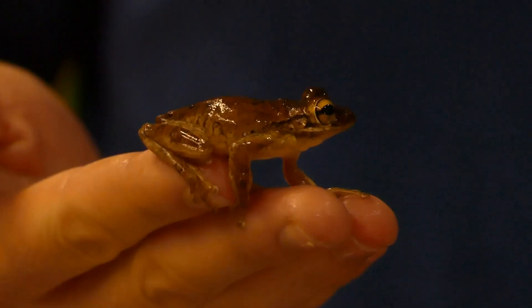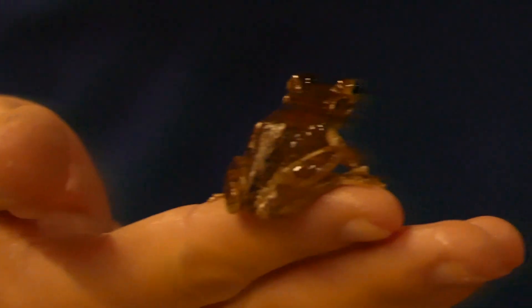Look at that little guy — that is awesome. A very common species out here for sure. All right, see you little buddy.